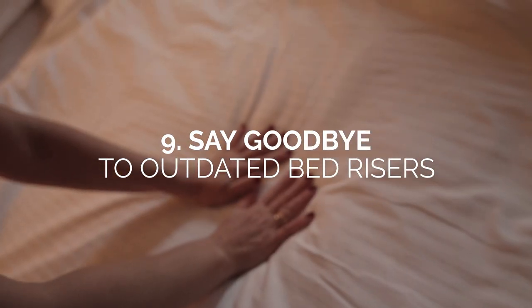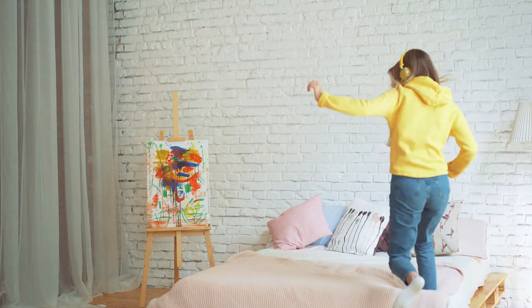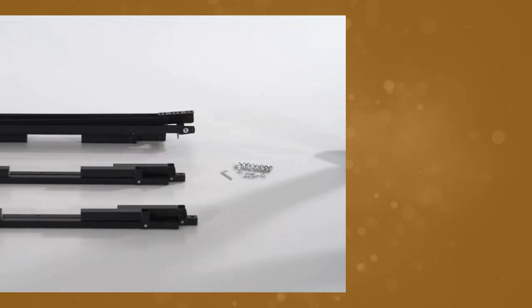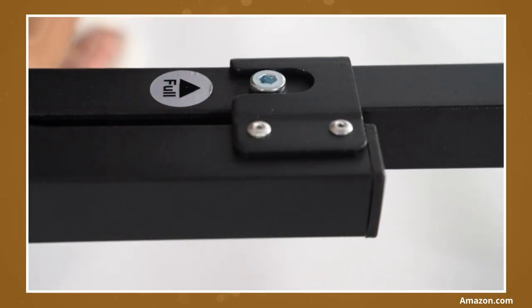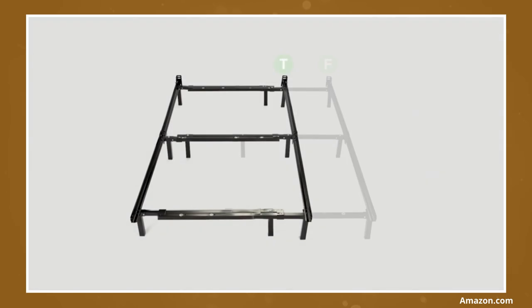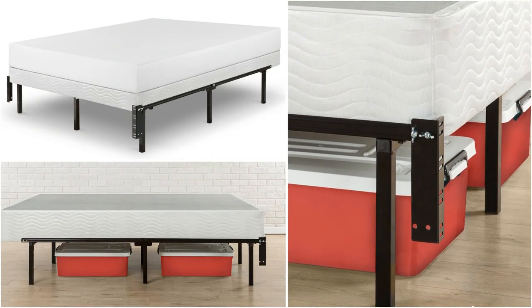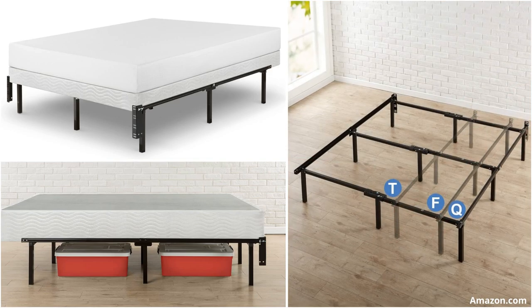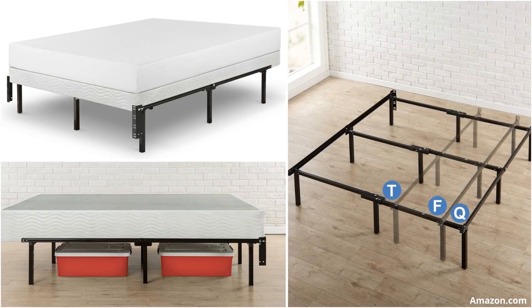Number 9: Say goodbye to outdated bed risers. Add a touch of class and luxury to your bedroom by investing in a high bed frame — don't waste your effort and money on bed risers. We love how high-rise bed frames literally elevate a room's style. There's a wide variety of innovative foundations in bed frames designed for fun functionality, stability, and support. This highly rated bed frame from Zenith is reliable and robust. With over 1,000 reviews, this 12-inch compact bed frame is stable, user-friendly, and hassle-free.